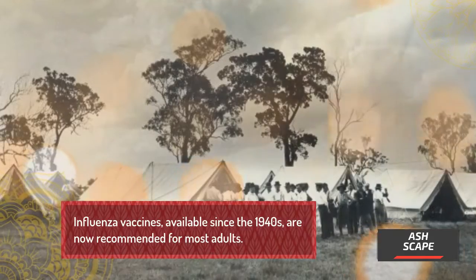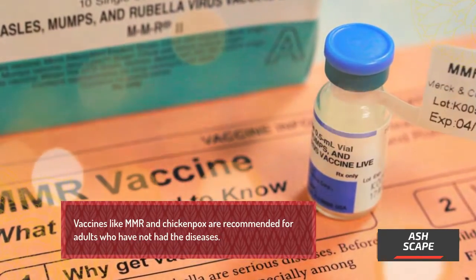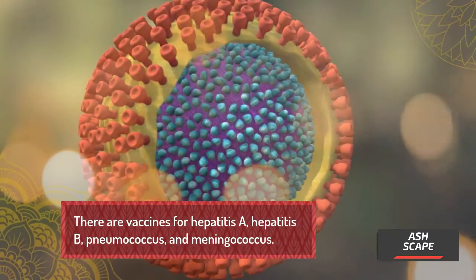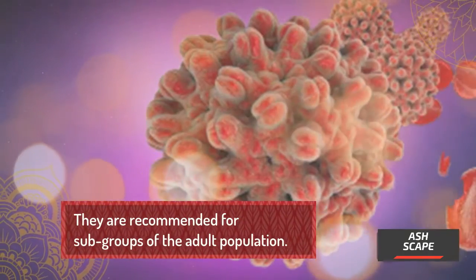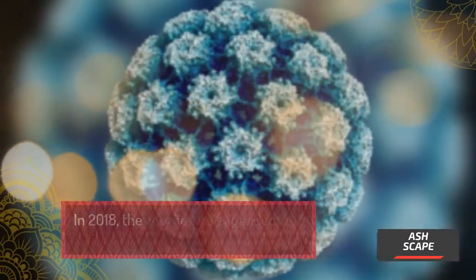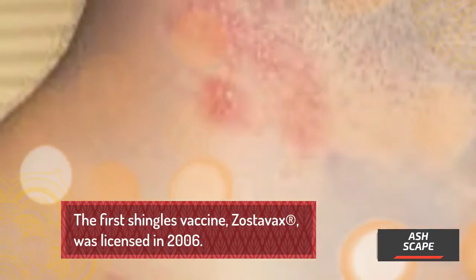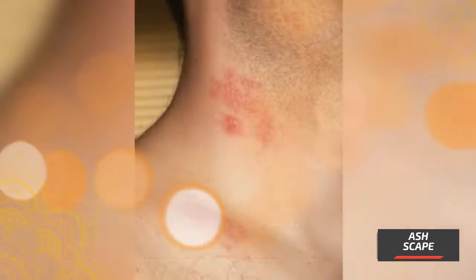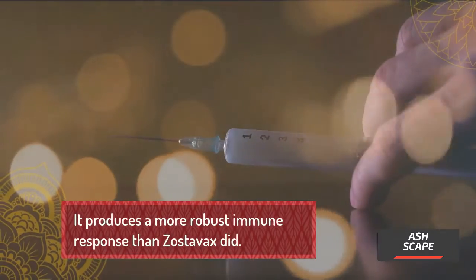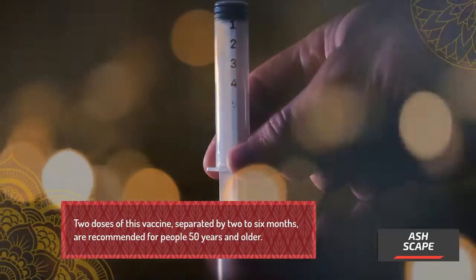Influenza vaccines, available since the 1940s, are now recommended for most adults. Vaccines like MMR and chickenpox are recommended for adults who have not had those diseases. There are also vaccines for Hepatitis A, Hepatitis B, pneumococcus, and meningococcus, recommended for subgroups of the adult population. The HPV vaccine became available in 2006, and in 2018 the license was expanded to include people up to 45 years of age. The first shingles vaccine, Zostavax, was licensed in 2006. A second shingles vaccine, Shingrix, was licensed in 2017 and produces a more robust immune response. Two doses, separated by 2–6 months, are recommended for people 50 years and older.